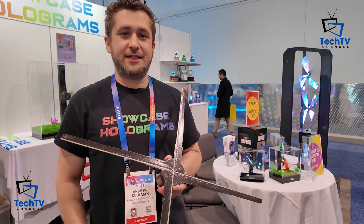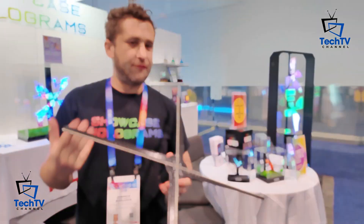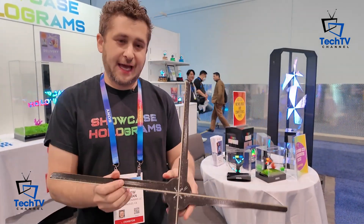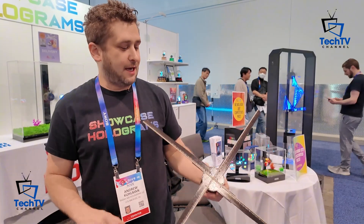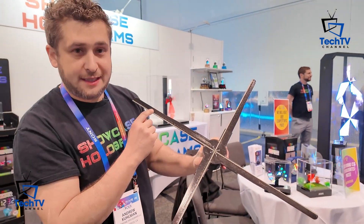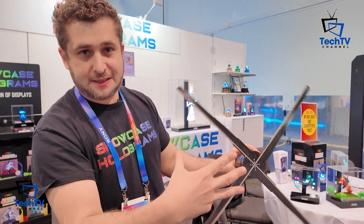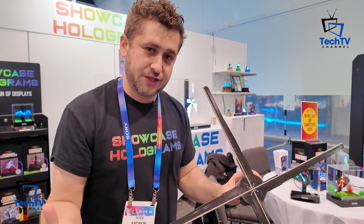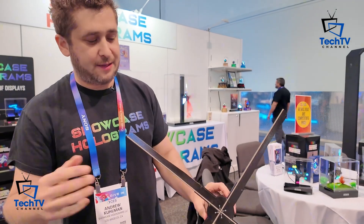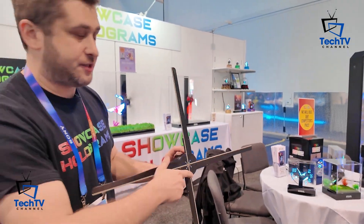Hi there, my name is Andrew Kuhlman. I'm the CEO of Showcase Holograms and we make a whole bunch of hologram products. All of our products are based on hologram fan technology — a fan that spins around with LED strips on it. The LEDs light up in a pattern that creates an image that makes it look like it's floating in space. It's called persistence of vision. It fools your eye into thinking that the image is actually floating there.